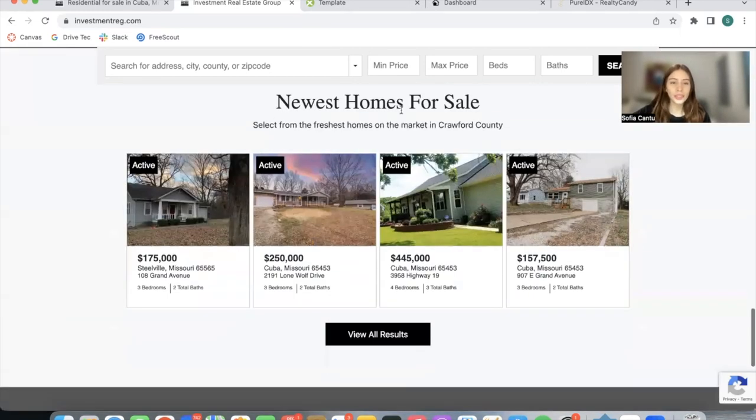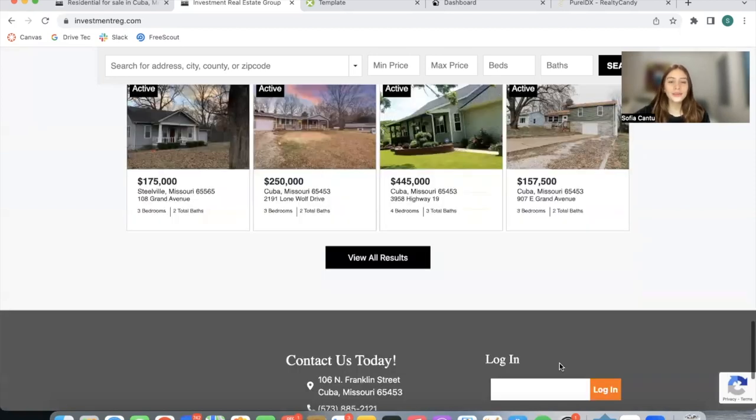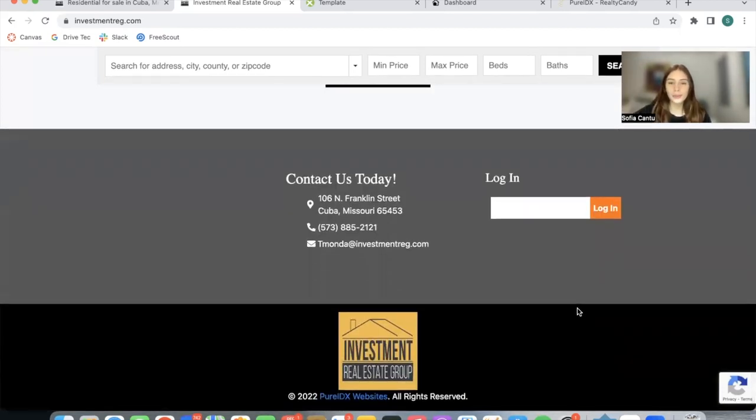At the bottom, they have another widget for newest homes for sale and then they have their footer. If somebody has an account, they can use their email to sign in and they can see all of the properties that they've saved and their saved searches as well.